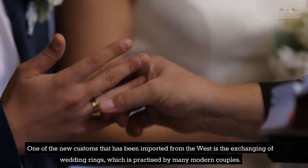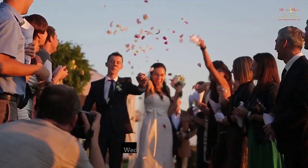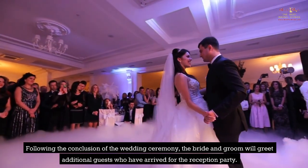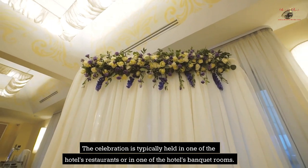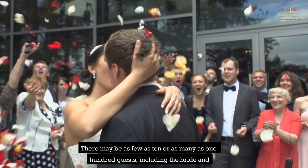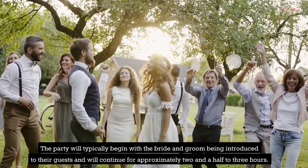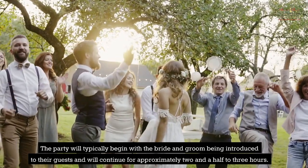One of the new customs that has been imported from the West is the exchanging of wedding rings, which is practiced by many modern couples. Following the conclusion of the wedding ceremony, the bride and groom will greet additional guests who have arrived for the reception party. The celebration is typically held in one of the hotel's restaurants or banquet rooms. There may be as few as 10 or as many as 100 guests, including the bride and groom's family members, friends, and co-workers and superiors from their respective places of employment. The party will typically begin with the bride and groom being introduced to their guests and will continue for approximately two and a half to three hours.